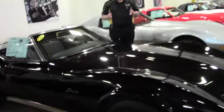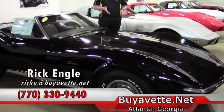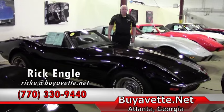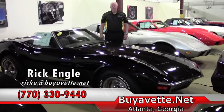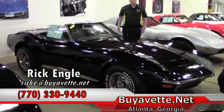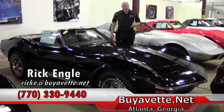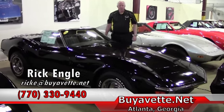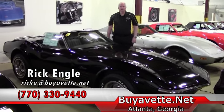Terrence, if you have any questions about this car or any of the others that we have in our inventory, feel free to give me a call at 770-330-9440. My name is Rick Engel. I'm happy to present this car to you and look forward to speaking with you about this further. Definitely enjoy the ride.